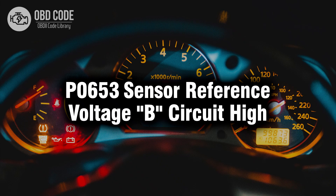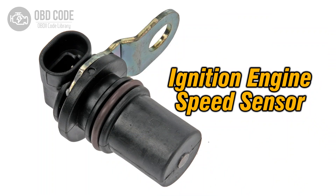Welcome. In this video we will talk about code P0653, its symptoms, causes and possible solutions. The P0653 trouble code indicates that the sensor reference voltage B circuit is registering a high voltage condition.